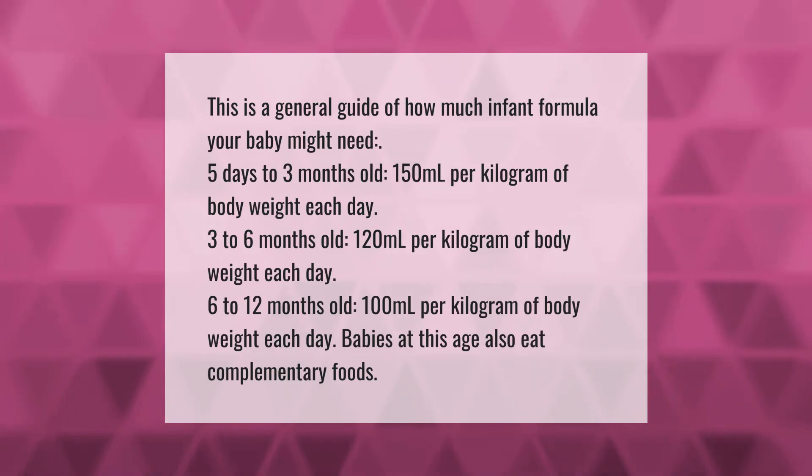This is a general guide of how much infant formula your baby might need. 5 days to 3 months old: 150 milliliters per kilogram of body weight each day. 3 to 6 months old: 120 milliliters per kilogram of body weight each day. 6 to 12 months old: 100 milliliters per kilogram of body weight each day. Babies at this age also eat complementary foods.